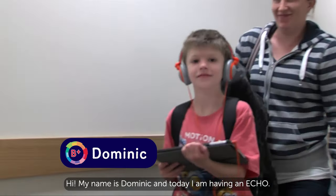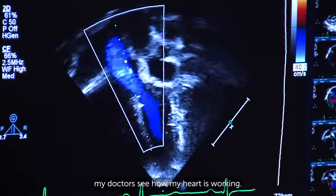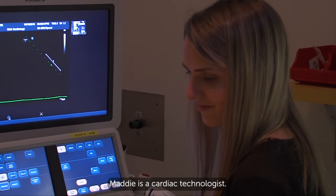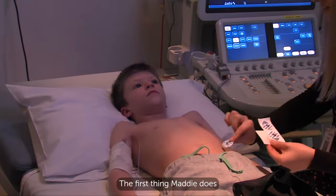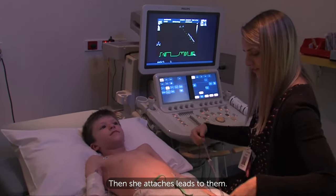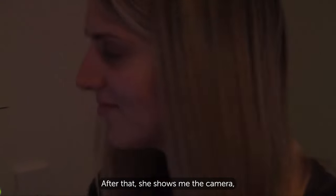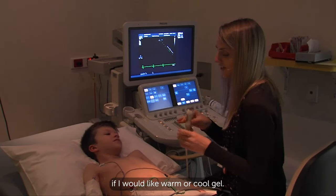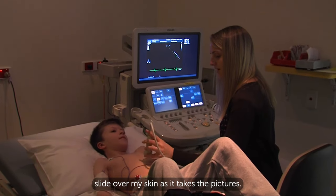Hi, my name is Dominic and today I'm having an echo. An echo is a type of picture that helps my doctors see how my heart is working. When I come to the clinic, I meet Maddie. Maddie is a cardiac technologist — her job is to take the pictures. She gets me to take off my top and lie on the bed. The first thing Maddie does is stick three small stickers onto my chest, then she attaches leads to them. The leads tell Maddie how fast my heart is beating. After that, she shows me the camera, which is called a probe. Maddie asks me if I would like warm or cool gel — I choose warm. She uses the gel to help the camera slide over my skin as it takes the pictures.